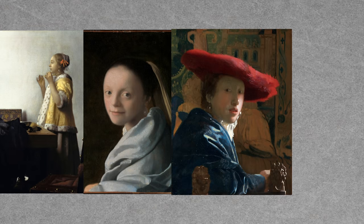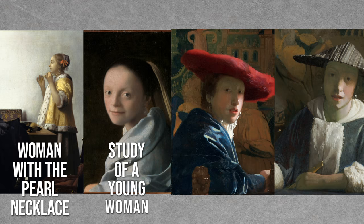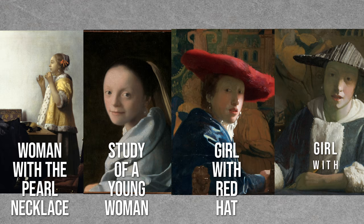He loved to paint his subjects with all kinds of necklaces and bracelets, and pearls were one of his favorites. The models in Woman with Pearl Necklace, Study of a Young Woman, Girl with Red Hat, and Girl with a Flute are all bejeweled. In fact, he painted 21 images of women with pearls.